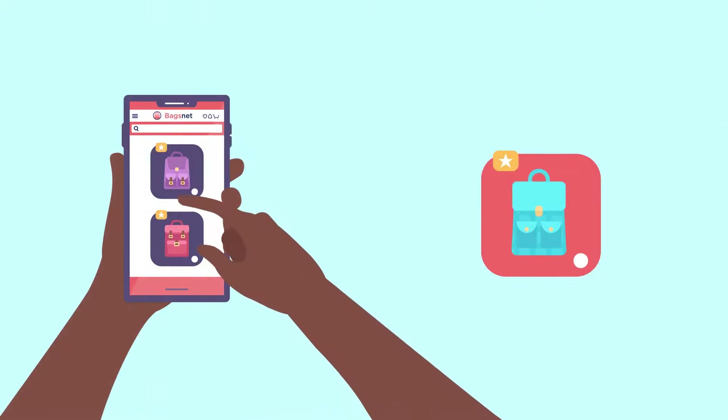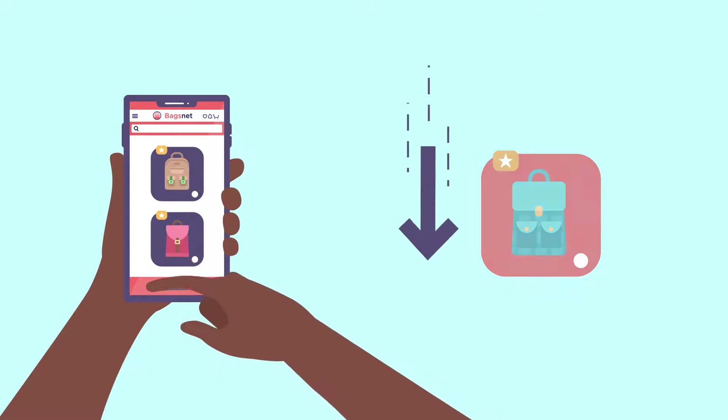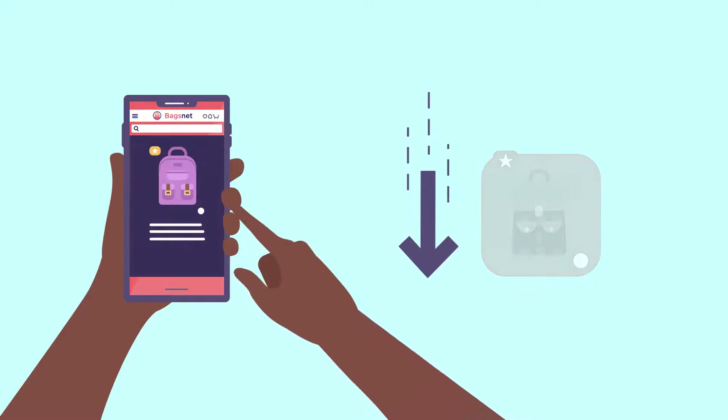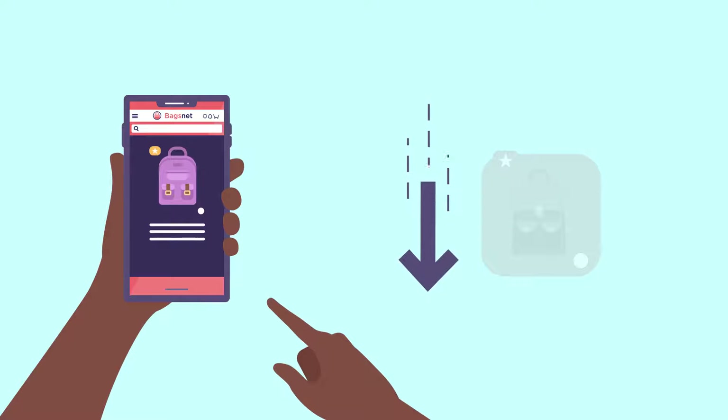This has a knock-on effect, because as click-through rate falls, the further down a product is placed. Consequently, customers are likely to click elsewhere before reaching your product.